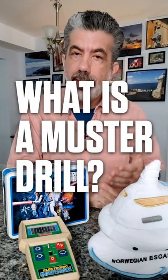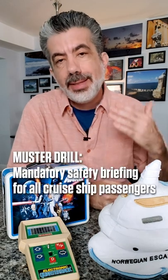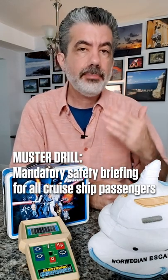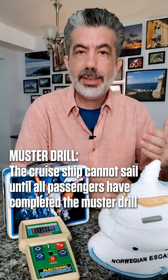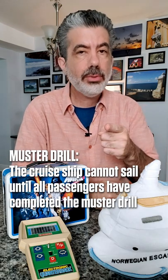Hey folks, I'm Walter and what is a muster drill and why is it so important to cruising? Well, it is a mandatory safety briefing that every single passenger must complete before that cruise ship is allowed to start the cruise. Yes, you can actually hold up the cruise ship from leaving port if you don't complete it.